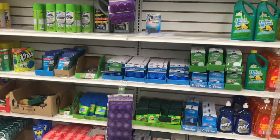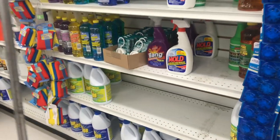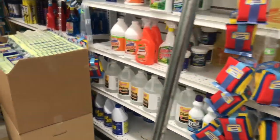Someone was recommending that I clean my shower glass doors with The Works — I believe it's a toilet bowl cleaner. I'm looking for it. Has anyone seen it at Dollar Tree? I have never noticed it. I think it's called The Works Toilet Bowl Cleaner.